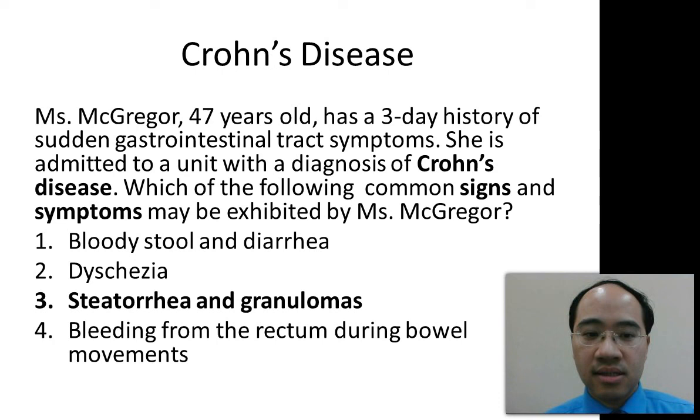The answer is three, steatorrhea and granulomas. You want to remember that with Crohn's disease, this is not characterized with bleeding. You can see a few of my problems.